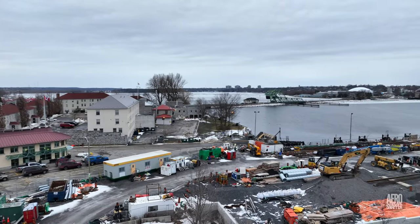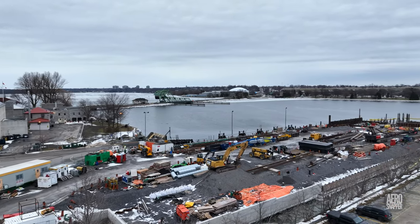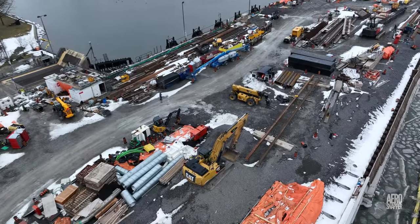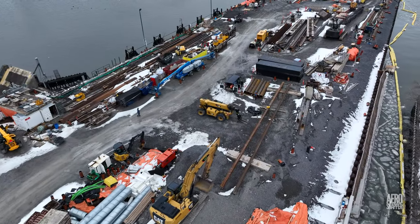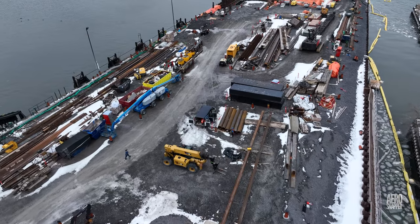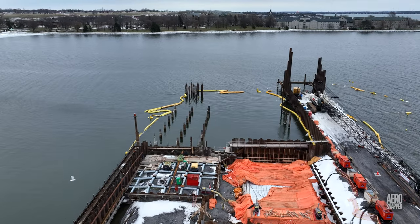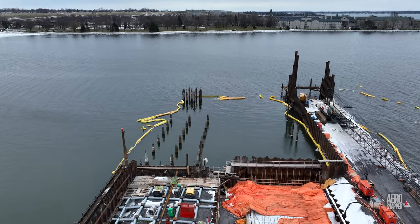The period between Christmas and New Year is generally quiet on any construction site. It's no different here, although at least one person can be seen. It appears that concrete is curing under the area that will become the ramp for the new ferry.